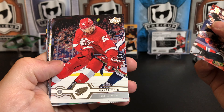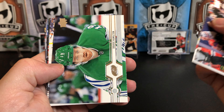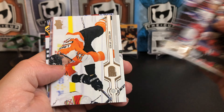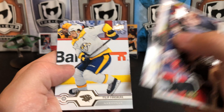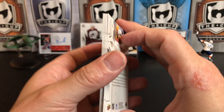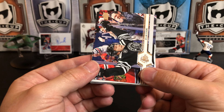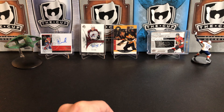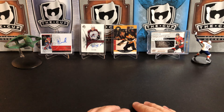Final pack of the break: Dylan Strome, Franz Nielsen, Dougie Hamilton, Nikolaj Ehlers, Sam Reinhart, Jesper Fast, Oscar Lindblom, Philip Forsberg — and a base pack. You get those from time to time when you buy retail.